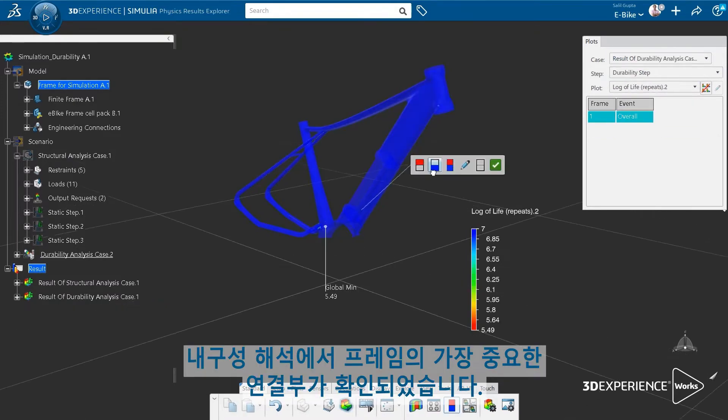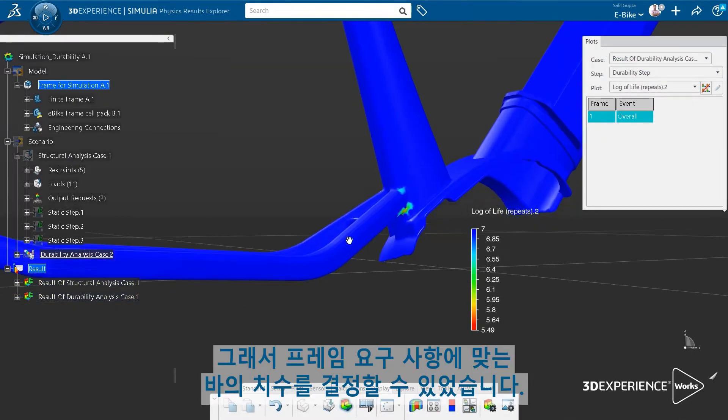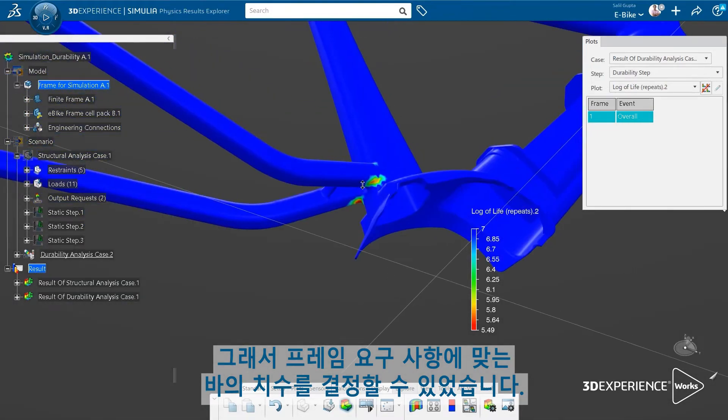I set up the typical load cycle encountered within a city ride to get the maximum stresses on the frame. The durability analysis identified the most critical connection to the frame, and I was then able to dimension the bars properly to meet the frame requirements.